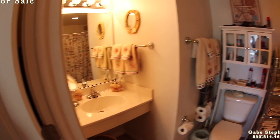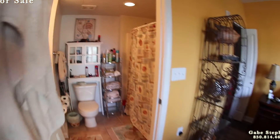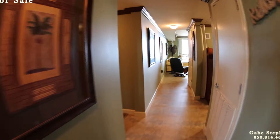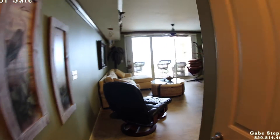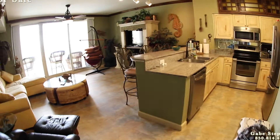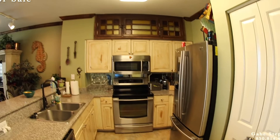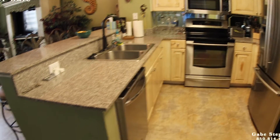So this is two full bedrooms plus a bunk room — three full bathrooms in this condominium. It does have a washer/dryer, kitchen, and a pantry. They've upgraded their cabinetry with stainless steel appliances.